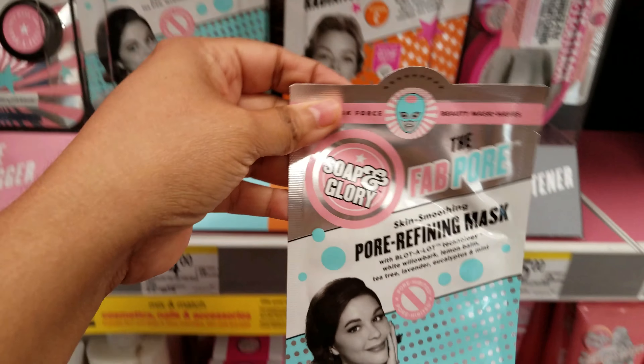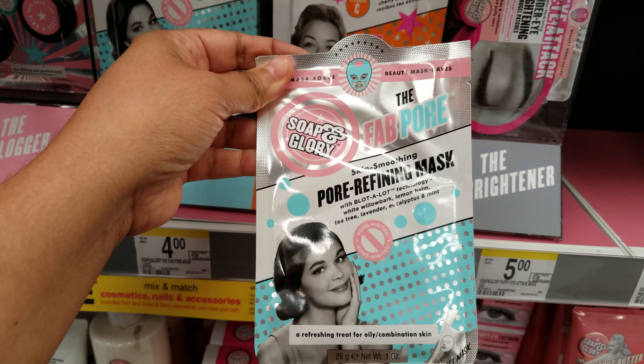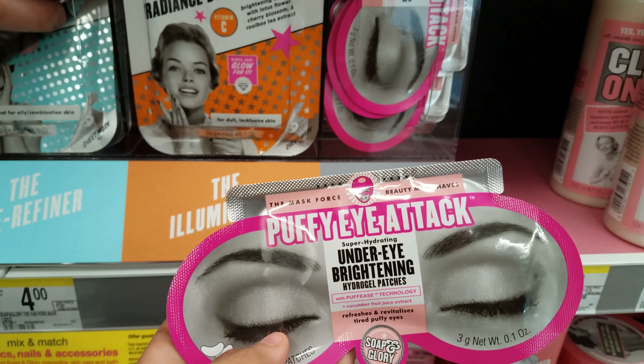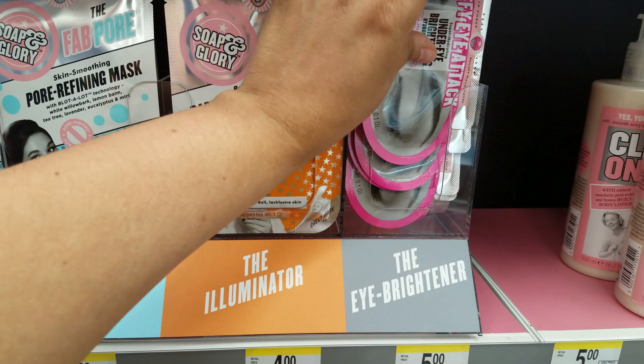The Fab Pore — we have the Pore Refining Mask right here with Blot A Lot technology. So all this is new. Bright and beautiful. And we have this one: Puffy Eye Attack Under Eye Brightening. This is something I need. I've been really sleepy lately, really busy.